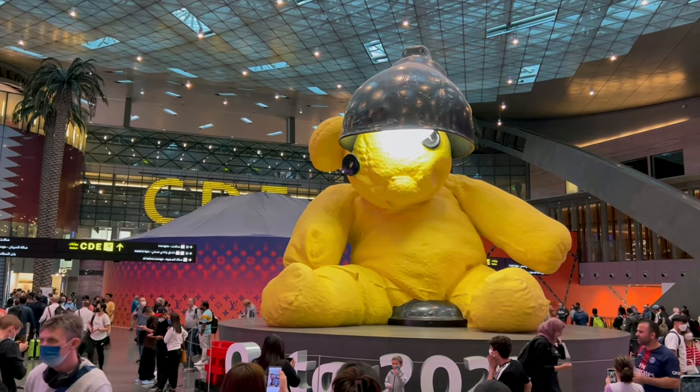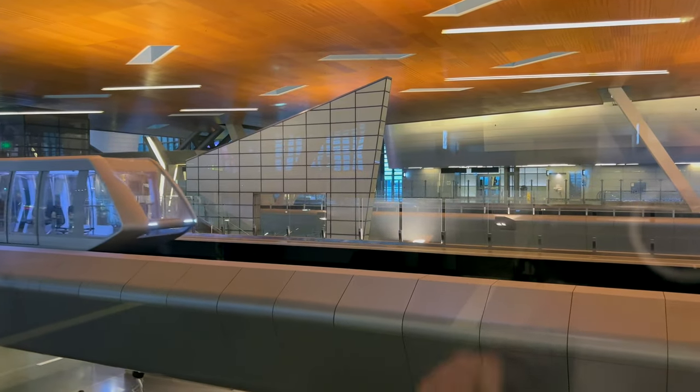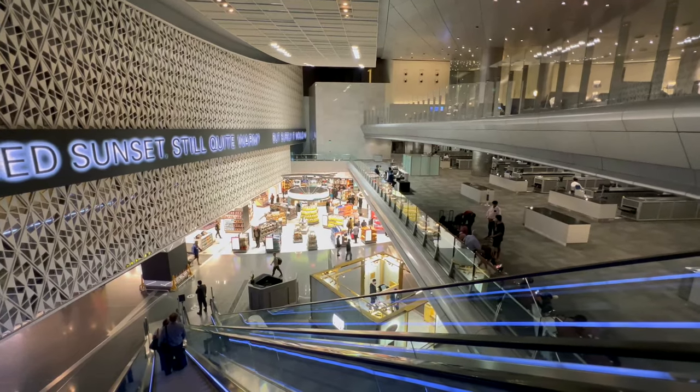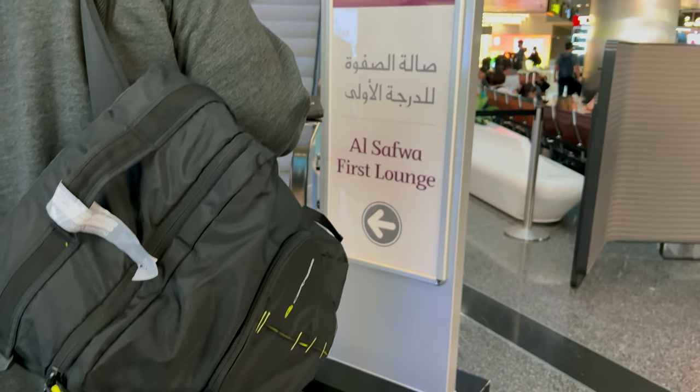Hamad Airport is one of the most beautiful airports I've ever seen — clean, modern, and luxurious. There are quite a few lounges at Hamad International Airport, and some of the lounges include similar perks. Now let's talk about my experience.